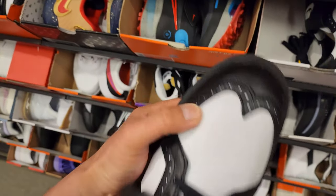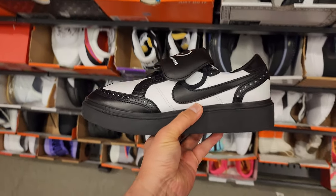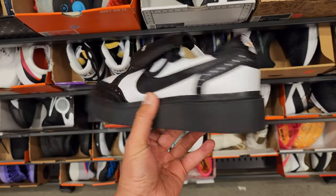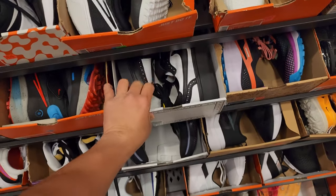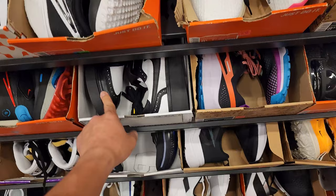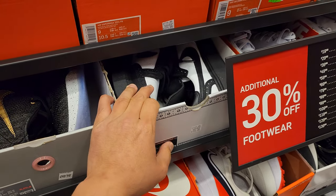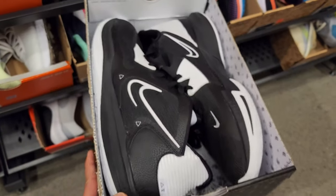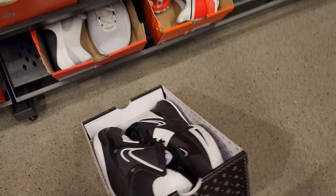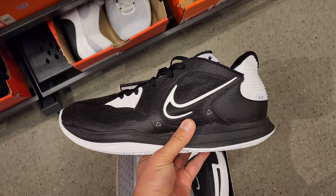Definitely not sneakers, better materials than the Air Force One though. These are — I have no clue what the price, I remember seeing these on the Nike app or SNKRS. A buck 90 for those — that's crazy. Going down in size, I'm trying to see if I can find some money shoes for my kiddo. This is a size 14 in the size 9 section.